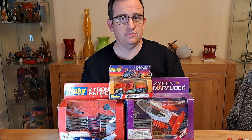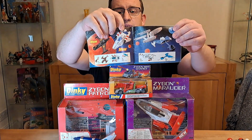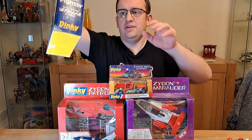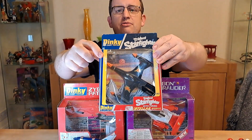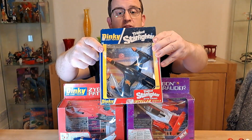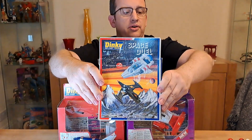They'd gone outside of Star Trek for their spaceships, and you can see that on the inside of the front cover. Also on the inside of that front cover is this, which is the Trident Starfighter — Dinky 362. That's quite a nice thing as well, but it's a really big lump of metal.